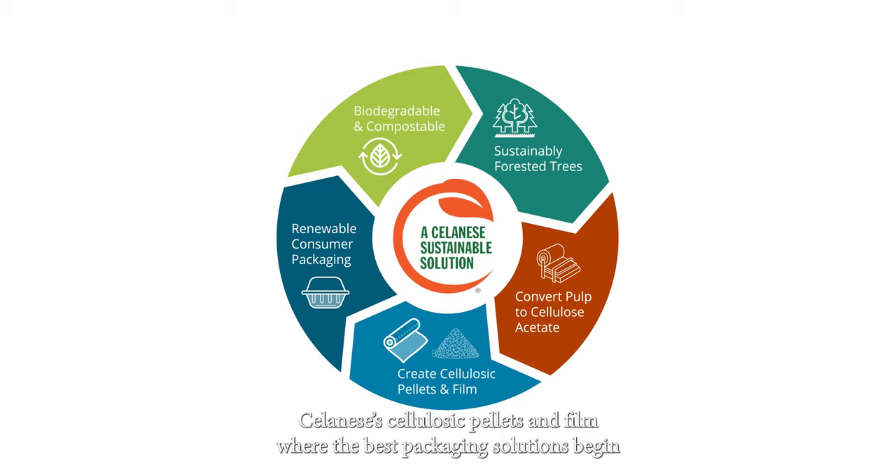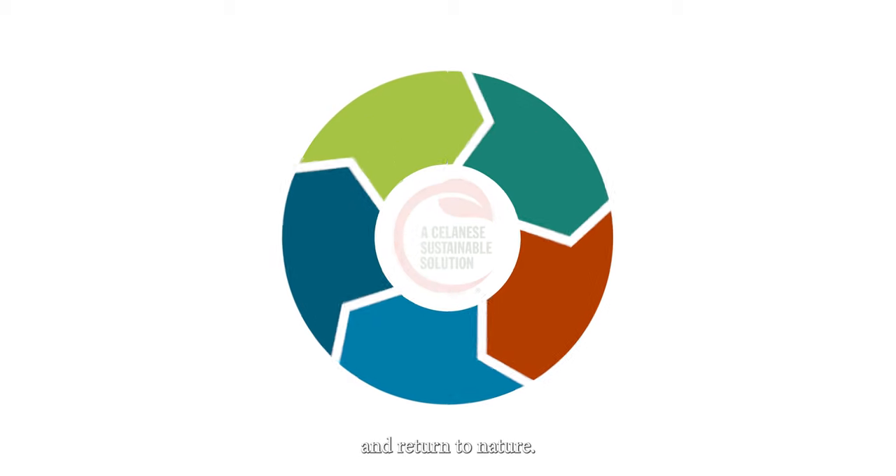Selenese's cellulosic pellets and film, where the best packaging solutions begin and return to nature.